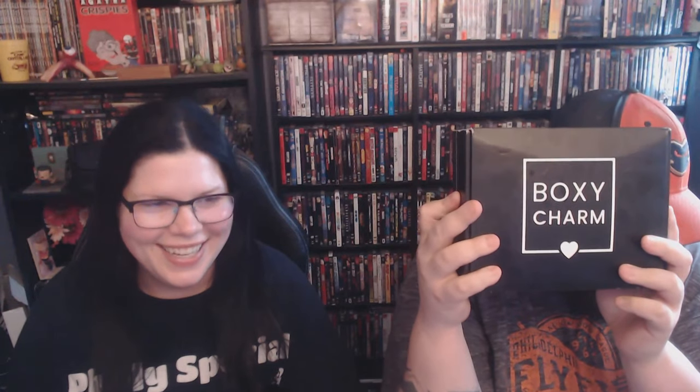Hey guys, we have our February 2021 BoxyCharm upside down and we're gonna see what goodies are inside. It's Valentine's Day today — happy Valentine's day! You get to open that. Is it brushes? I think it's brushes.